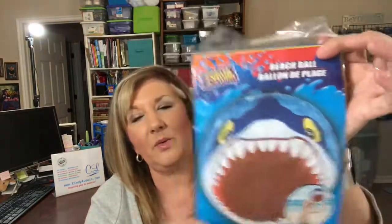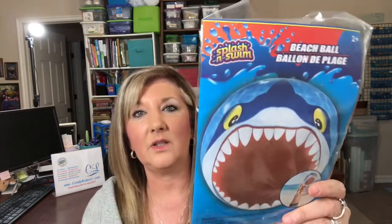They had this cute beach ball — well, I think it's cute, although I guess it could be terrifying. It's a shark. I don't know, I think kids would like it.